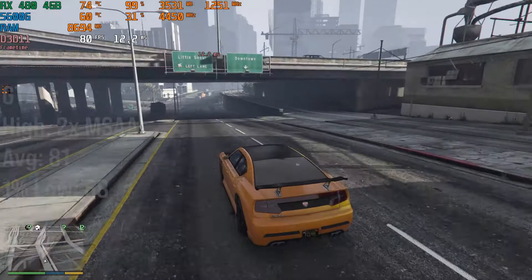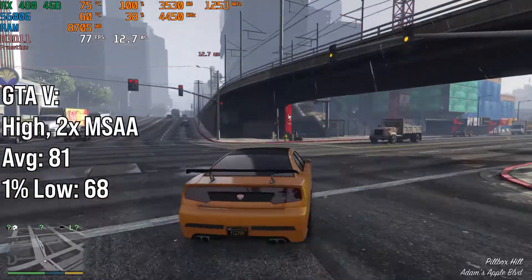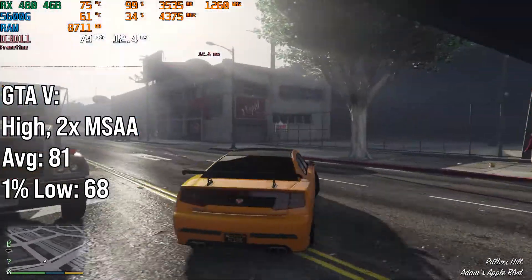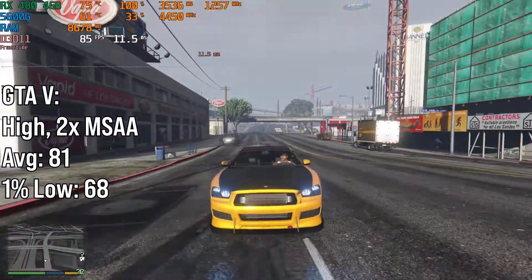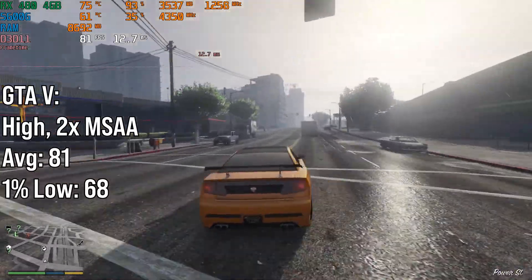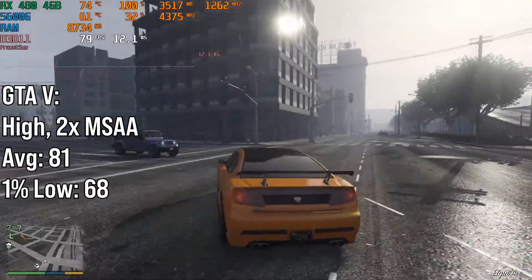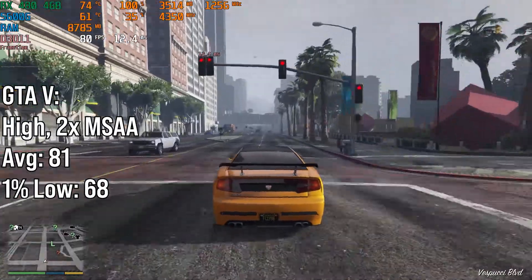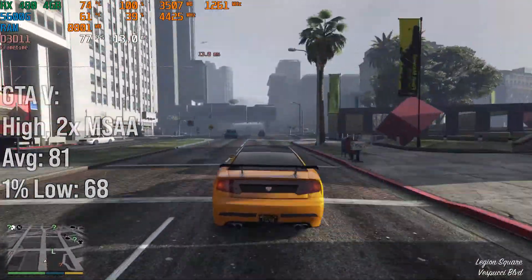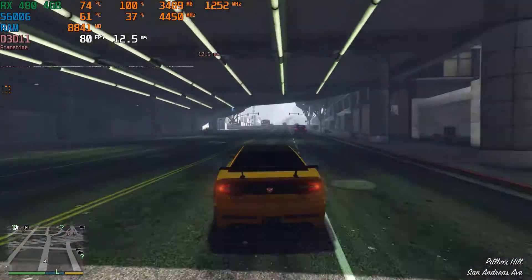GTA 5 is a classic that always runs really well on cards made in the past 7 years. The RX 480 got 81fps on average with a 1% low of 68fps, tested on high settings with 2x MSAA and no advanced settings using a custom city driving benchmark. The game is 7 years old now, which is why it runs well, but it still looks really good.